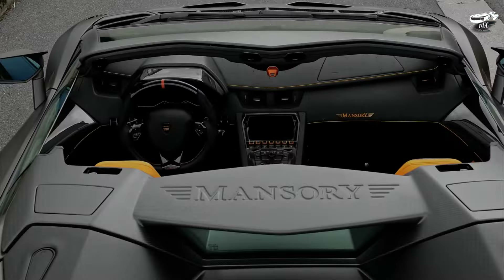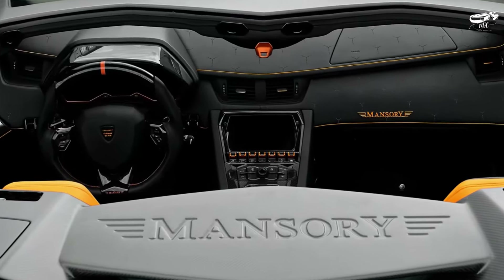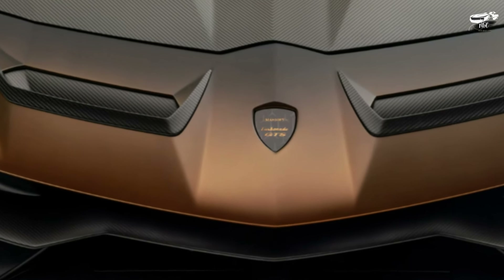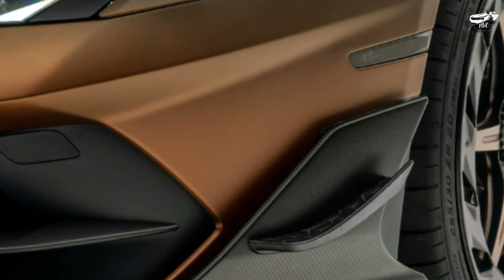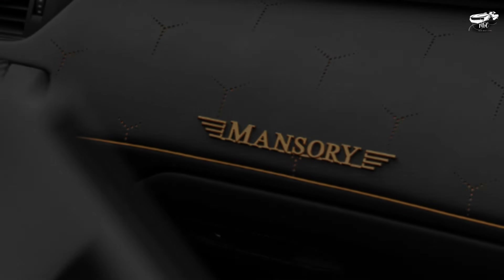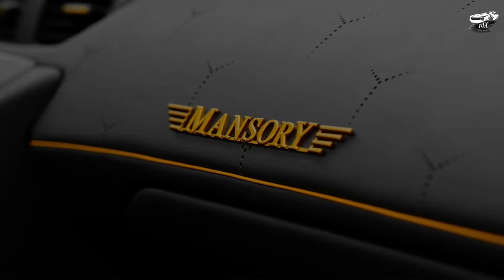The newly developed double diffuser also contributes to aerodynamic performance. In the interior, almost no single component remained untouched by the Mansory specialists. Specially made Mansory floor mats, color-matched seat belts with Mansory logos, and countless other precisely embroidered Mansory logos elegantly round off the fully comprehensive refinement.